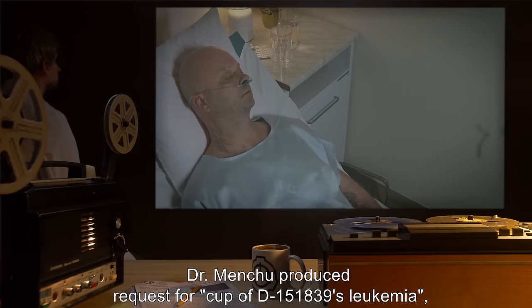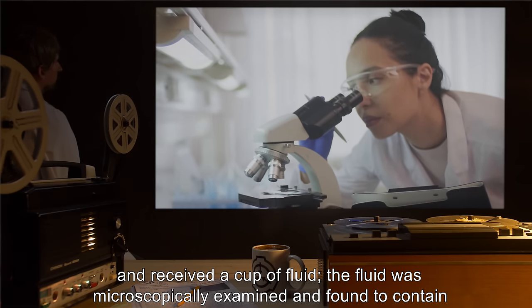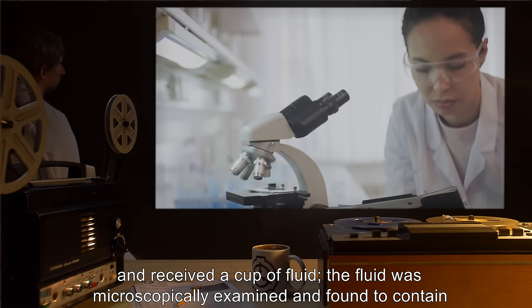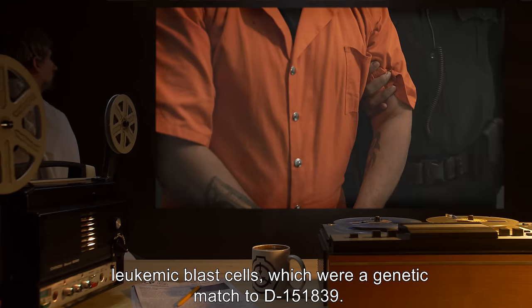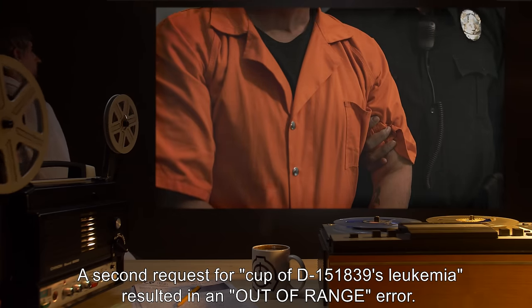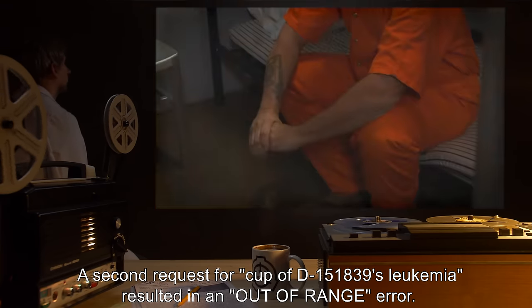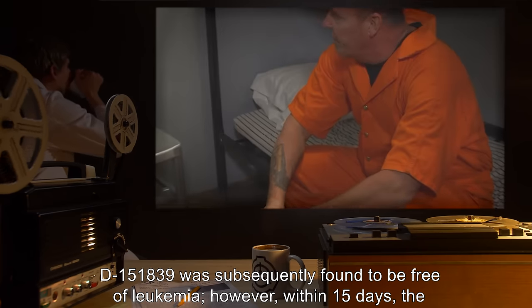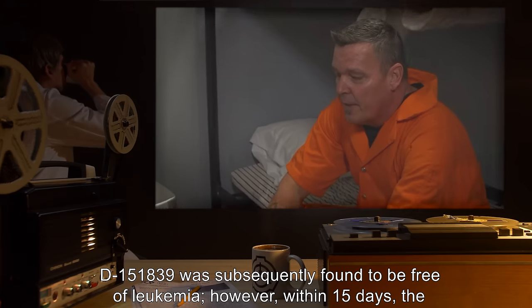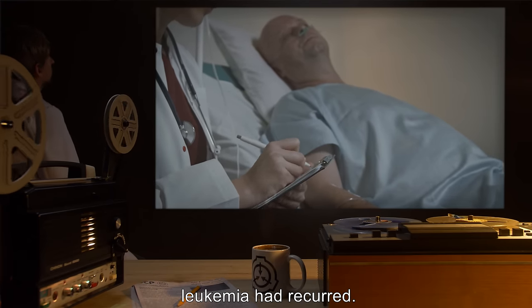Addendum SCP-294AJ: Dr. Menchu produced a request for a cup of D-151839's leukemia and received a cup of fluid. The cup was microscopically examined and found to contain leukemic blast cells which were a genetic match to D-151839. A second request for the same resulted in an out-of-range error. D-151839 was subsequently found to be free of leukemia; however, within 15 days the leukemia had recurred.